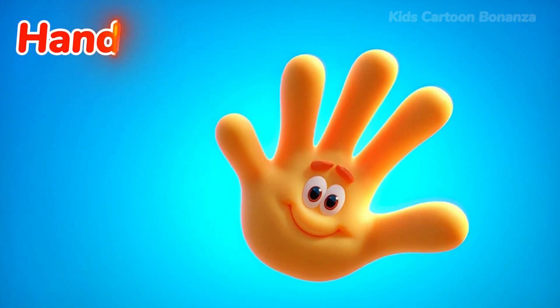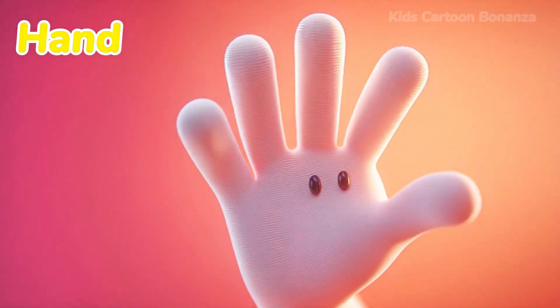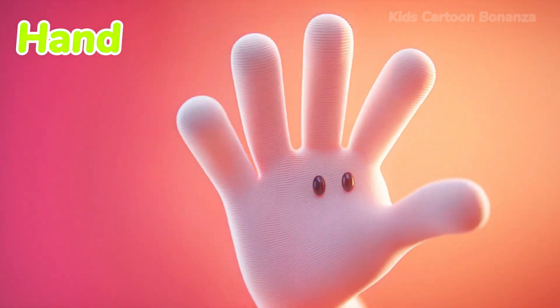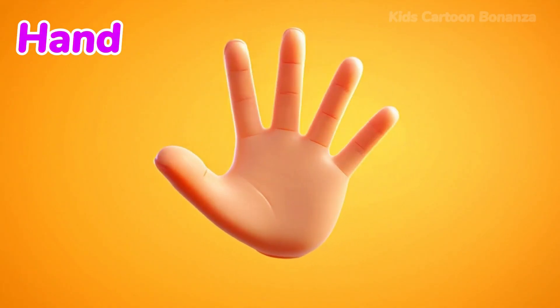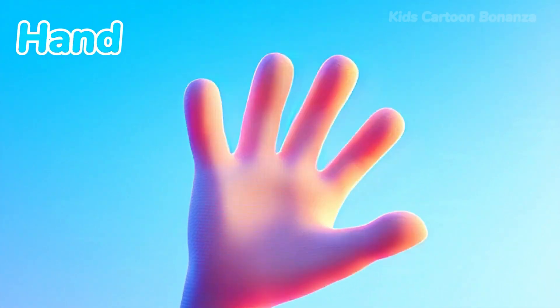Number 21 is the hand. At the end of your arms are your hands. We use hands to clap, draw pictures, catch a ball, and hold things. Say it with me: hand.